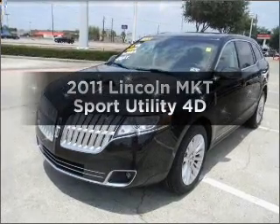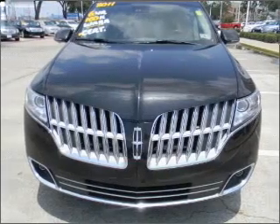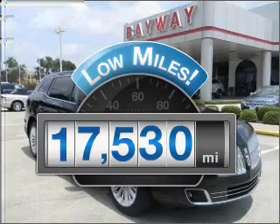Check out this 2011 Lincoln MKT. If you're looking for a first-rate auto, this one could be yours today. Get more for your money with this vehicle that features low mileage and dependability.